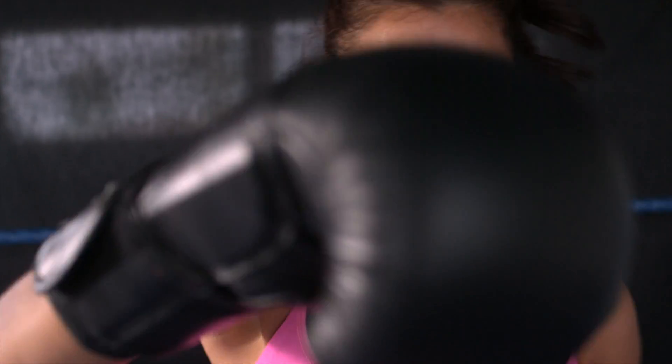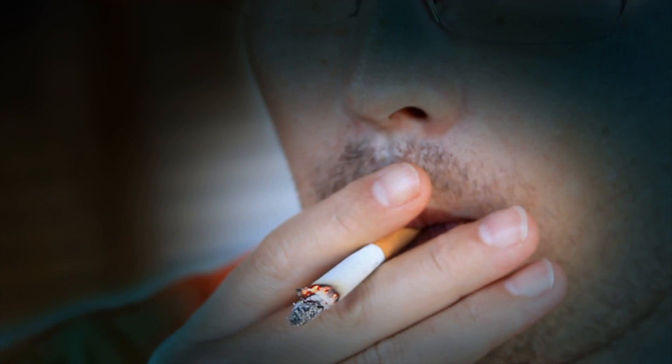Symptoms from cataracts range from noticing glare from headlights and oncoming traffic, especially when driving at night, to just plain blurry vision. There are many causes for cataracts, most commonly aging. Other causes include injury to the eyes, excessive sun exposure, and smoking.